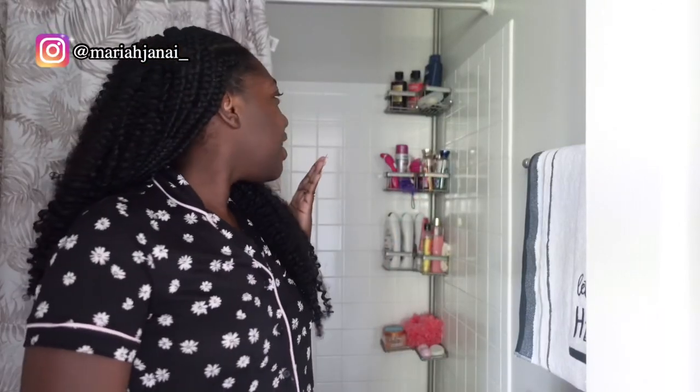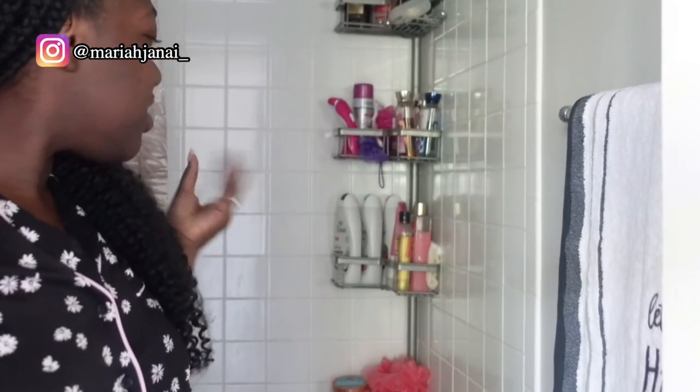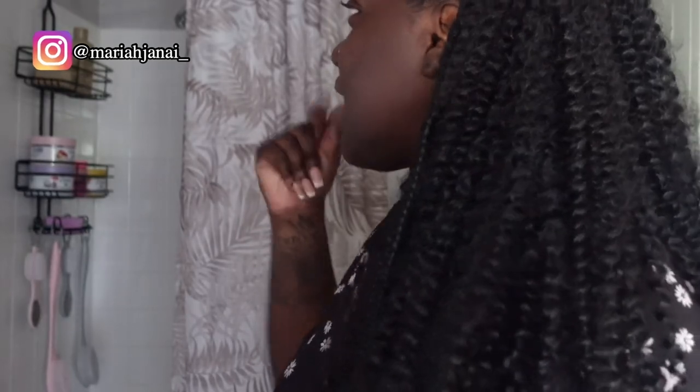This is the first side — right here I have all my body washes, oils, and one of my body scrubs. Let me show y'all the other side first. This is the other side of my shower — this is where I have most of my body scrubs, my exfoliating brushes, some oils, and some body cream.